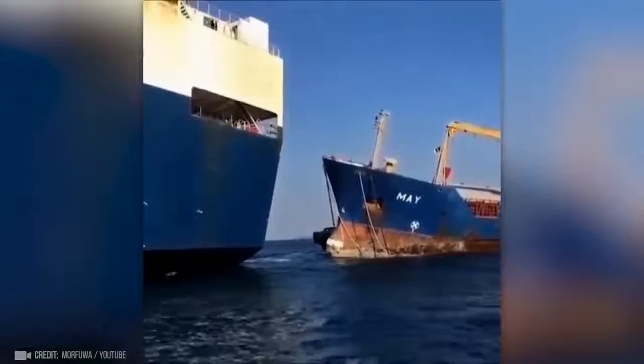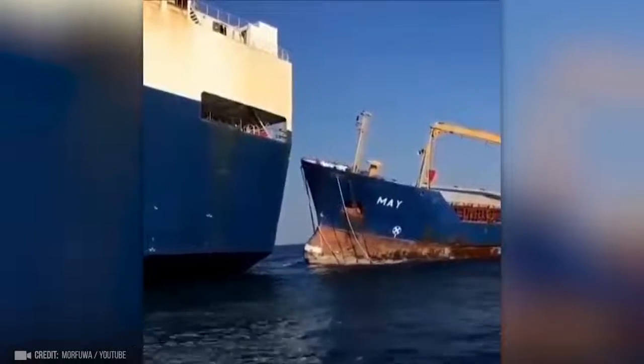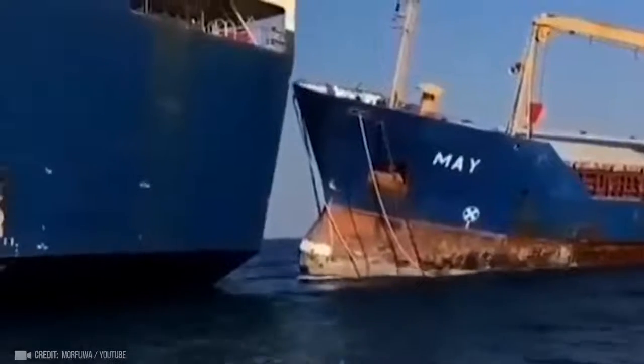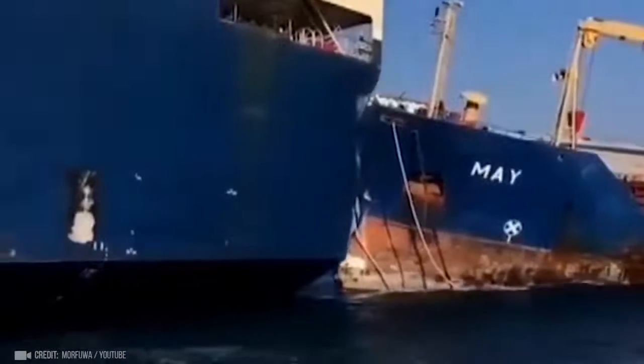Here's what can happen due to incorrect use of an anchor. The boat crashed into the stern of a large ship in the port's water area.